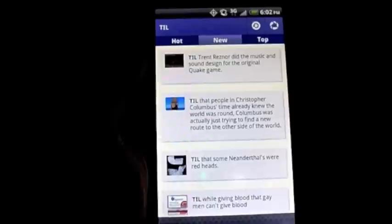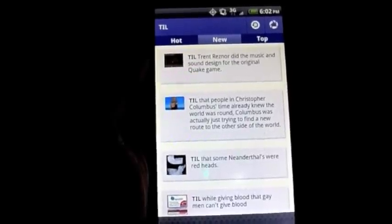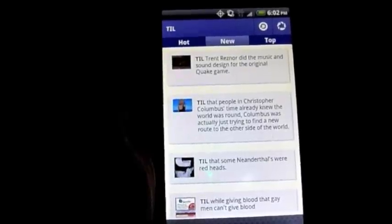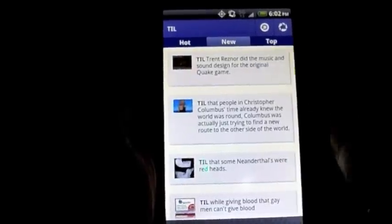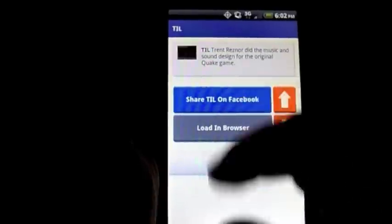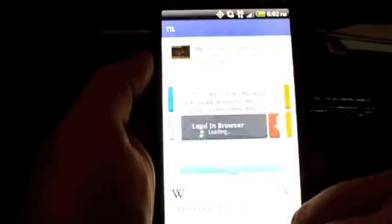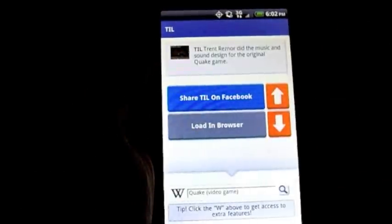It's pretty interesting stuff. For example: Today I Learned that Trent Reznor did the music and sound design for the original Quake game. For you gamers out there, if you find it interesting and want to share it with your friends, just hit the button — share on Facebook — and that's it. That's as fast as it is.